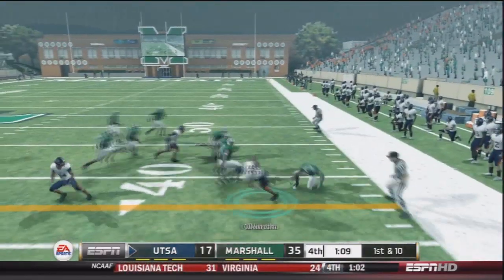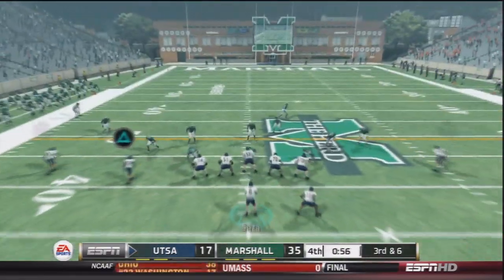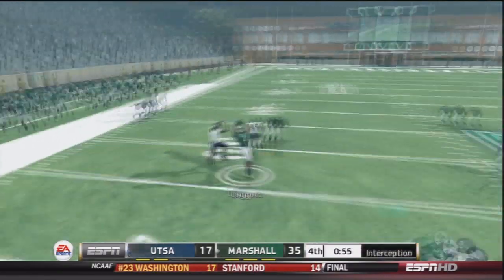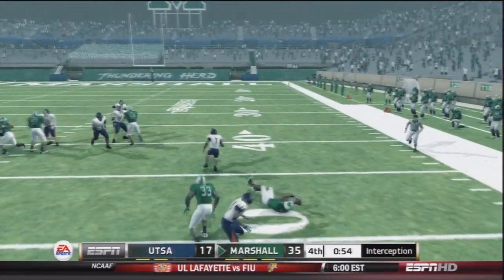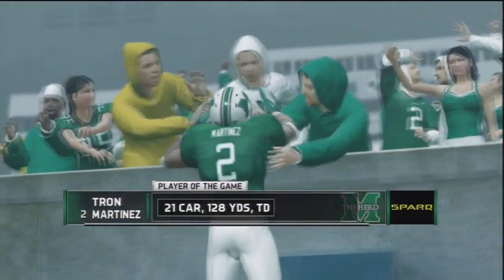We get a screen pass to Evans Okacha — gets a little more than the first down before he's taken down. But pretty much all UTSA can do now is make this game look a little bit closer. Third and six — intercepted again. Nice catch with the cornerback falling back. That's an interception that seals the deal. Tron Martinez is the player of the game — 128 yards and a touchdown.